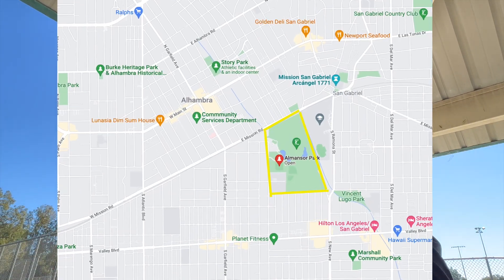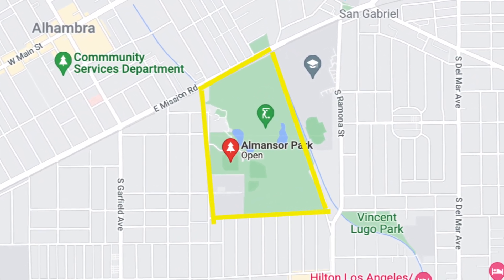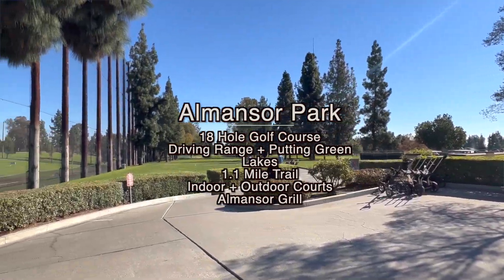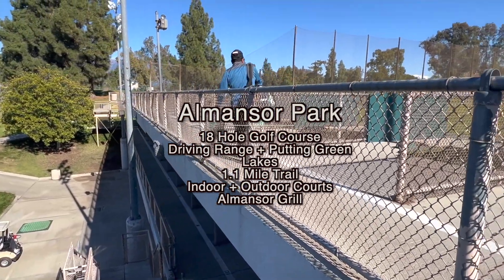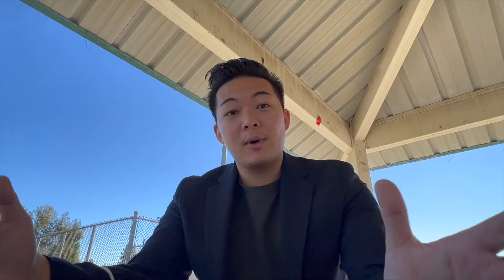About 5 to 10 minutes away from Main Street is Almansor Park. We're here now — the biggest park in Alhambra and also in the San Gabriel Valley. In my book, it's a top three park for sure. There's an 18-hole golf course, a driving range, and a putting green. In the Almansor Park area there's also the Almansor Grill — 4.5 stars on Yelp. The park features a few lakes; although you can't fish, there are a lot of ducks.